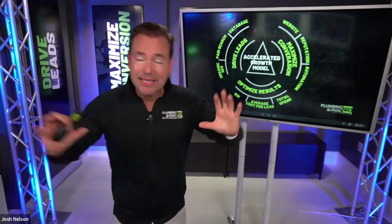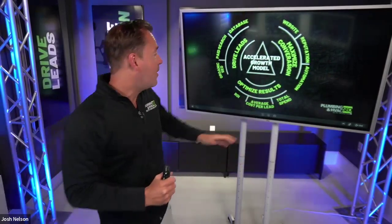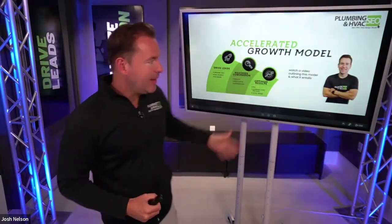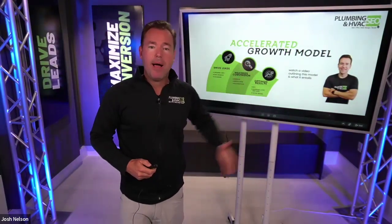And number three is automation. We find that in today's market, if we're not leveraging automation to follow up with leads via phone, SMS, and email extremely quickly, we're missing out on a massive opportunity. If we're not putting automation sequences to follow up on unconverted opportunities, that's a big gap. So we drive leads, we maximize conversion, and then we optimize for results — figuring out what's generating the best results and doubling down on those areas.